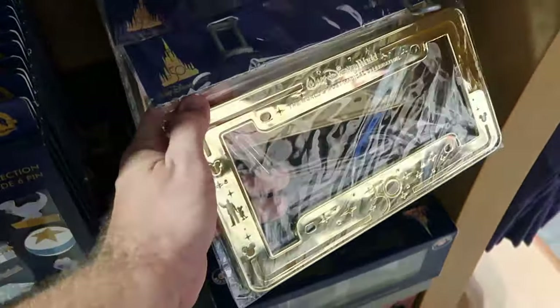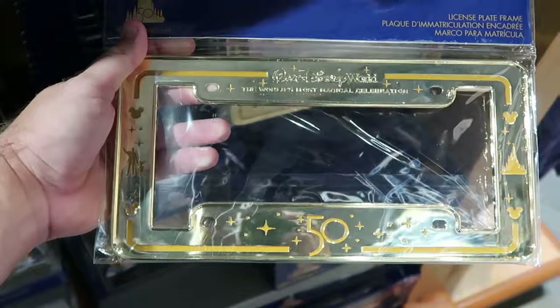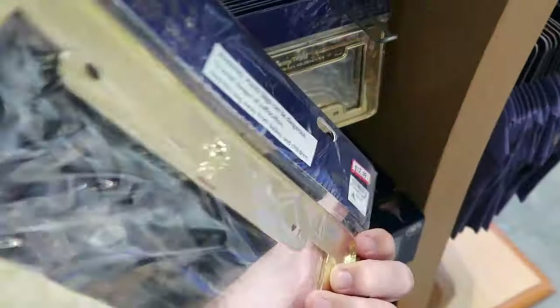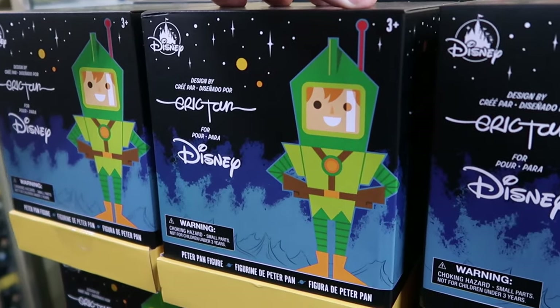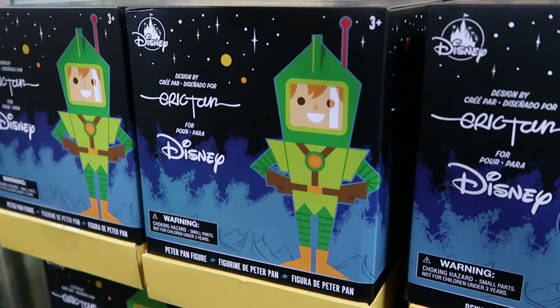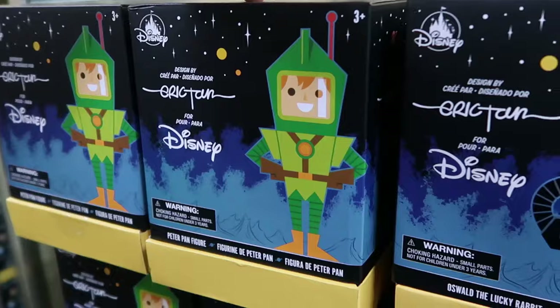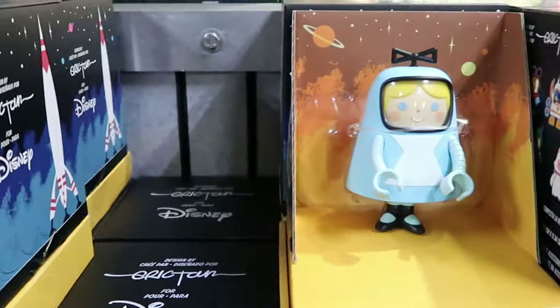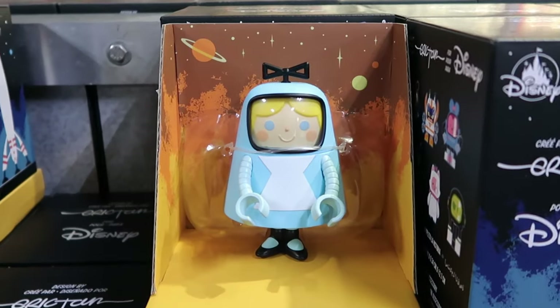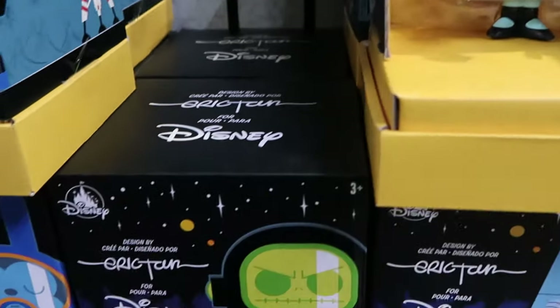They also have really heavy metal license plate frames that say Walt Disney World with the 50 and The World's Most Magical Celebration — only $12.99 from $25. They even have a bunch of brand new Disney Artist Series collectible figurines — they have just about every one of the collection. They have Peter Pan for $14.99 from $30. Right next door they have Oswald the Lucky Rabbit. And it's really cool because they have the Alice in Wonderland figurine on display — she's like a little robot — only $15.